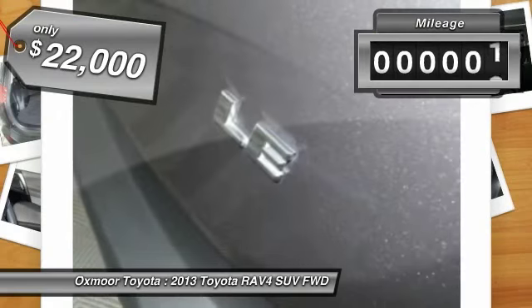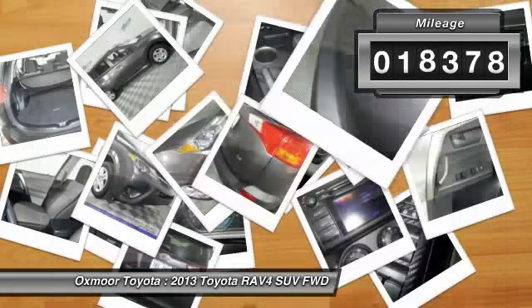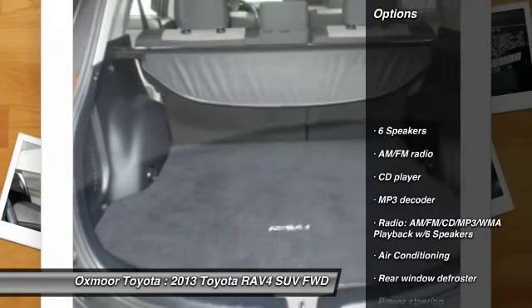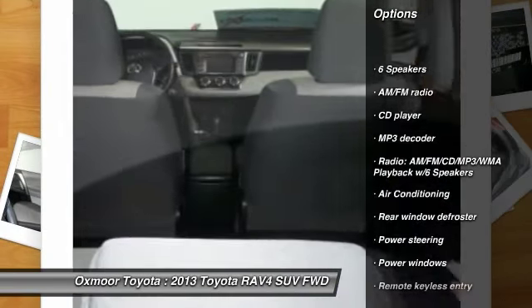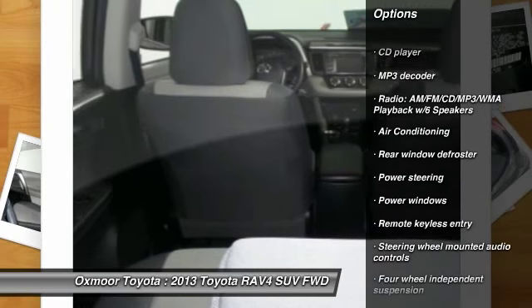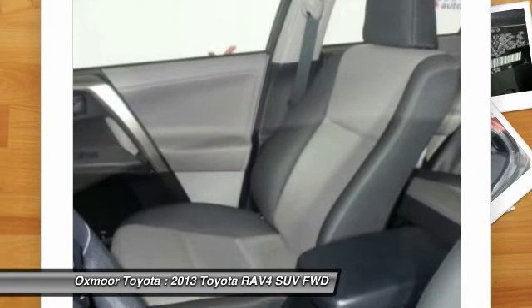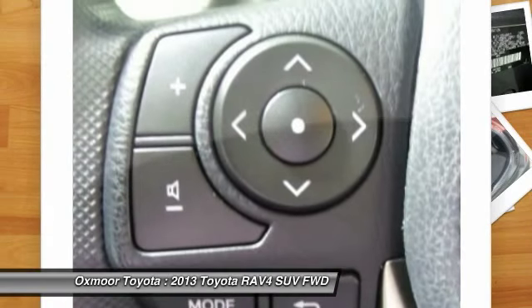This vehicle has less than 20,000 miles. Here are some of this vehicle's great options: traction control, backup camera, dual airbags, power steering, air conditioning, front, one owner, four-wheel disc brakes, power windows, CD player, rear window defroster.